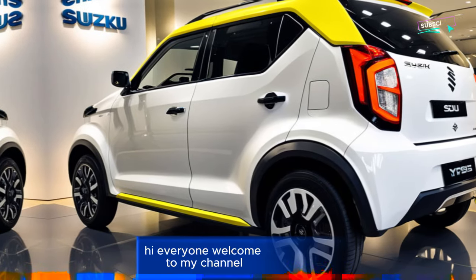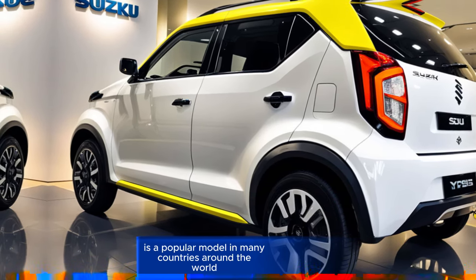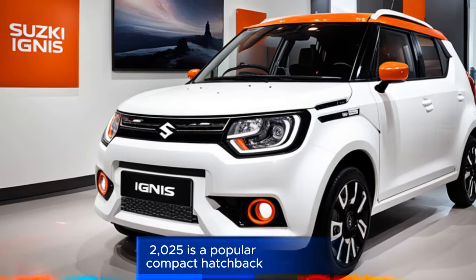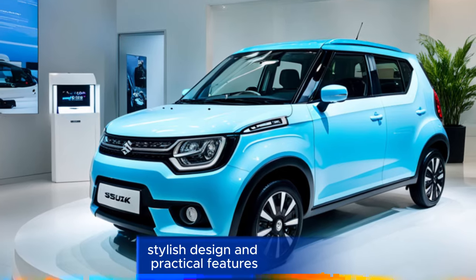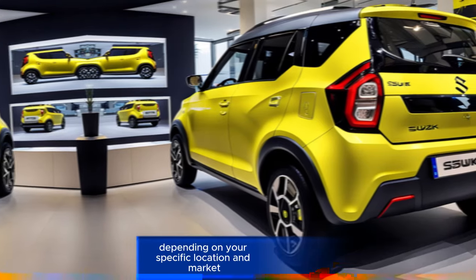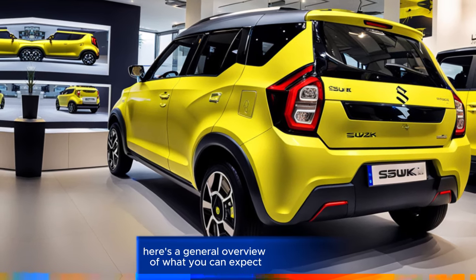Hi everyone, welcome to my channel. The Suzuki Ignis GX AT 2025 is a popular compact hatchback known for its fuel efficiency, stylish design, and practical features. While exact pricing and features may vary depending on your specific location and market, here's a general overview of what you can expect.